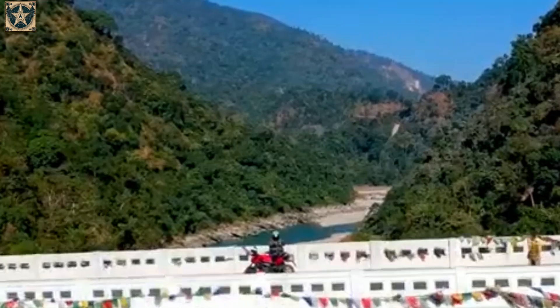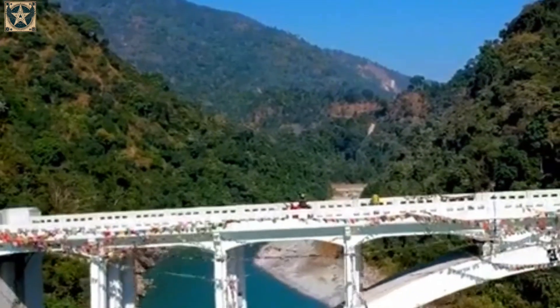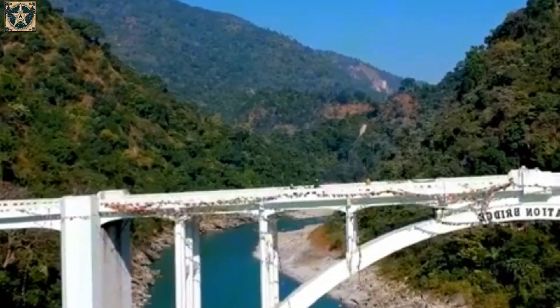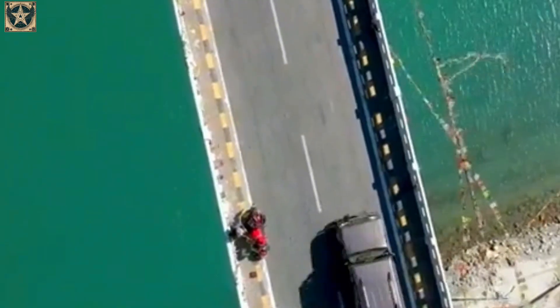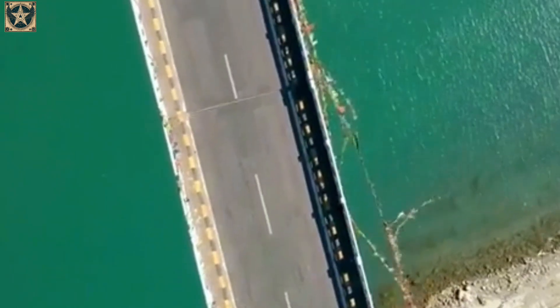Located in a unique spot, the bridge links West Bengal to northeastern India. The route extends eastward into Bangladesh and ends near Bhutan, serving as a gateway to Assam, Bhutan, and Jalpaiguri in West Bengal.